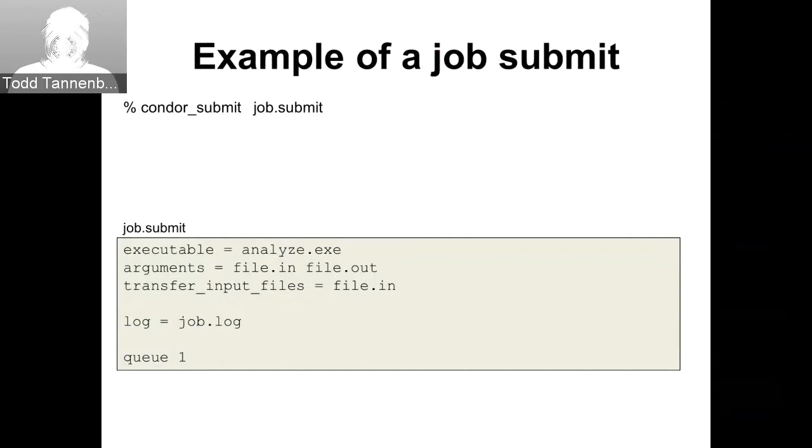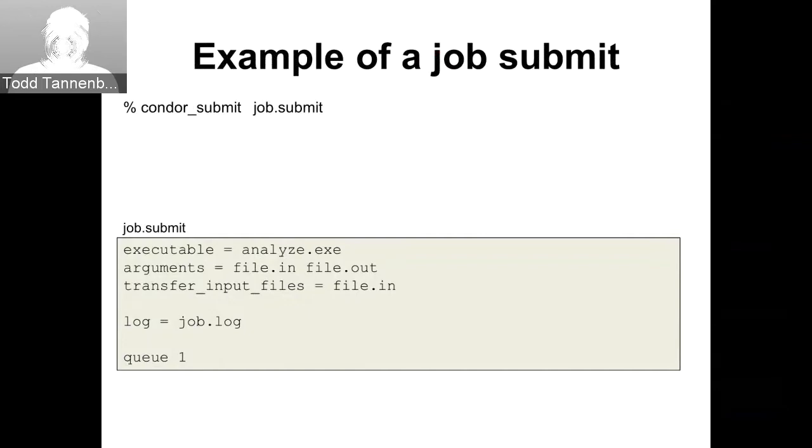Here's a quick example of a simple job submit. You create a file — in this example called job submit — that specifies the name of the program to run, any command line arguments, maybe some files to be transferred as input, the file that should contain your event log, and then you queue it up. You run Condor submit and it's submitted.